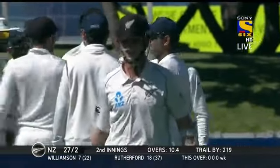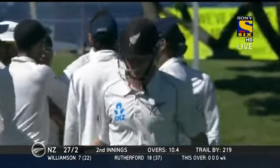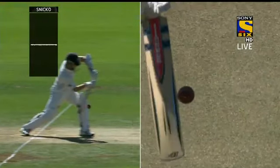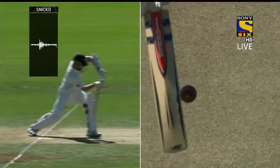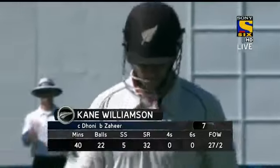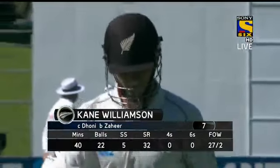Big blow for India this morning. Disappointment for New Zealand and Williamson, a little bit of a shake of the head. Zahir Khan — it's the one that goes across the right-hander. Is there a thin edge there? Snicko says yes, there is a very fine edge. So that's a very good decision early in the morning. Disappointment for Williamson in New Zealand. He's gone for seven. New Zealand 27 for two.